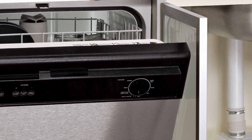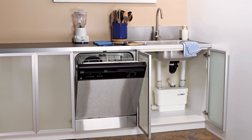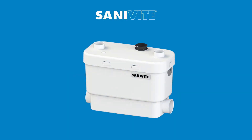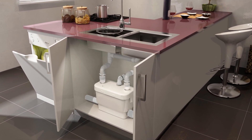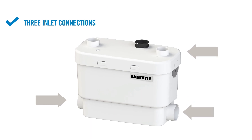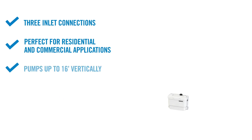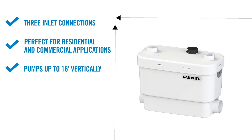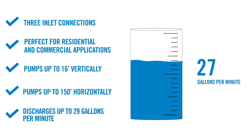The discharge elbow can be rotated 360 degrees depending on the installation. Since the SaniVite is compact, it's small enough to fit inside a kitchen cabinet. It also has the capability to handle hot water and grease buildup, making it the perfect quiet solution to install a kitchen sink anywhere, even where you may have thought it was impossible. It has three inlet connections and is perfect for residential and commercial applications. It pumps up to 16 feet vertically and/or 150 feet horizontally, and can discharge up to 29 gallons per minute.